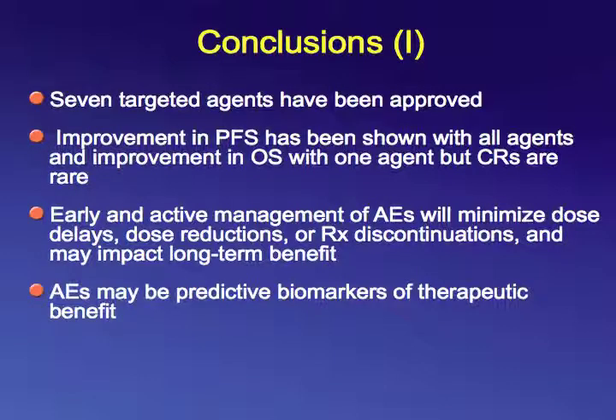In conclusion, we have seven targeted agents that have been approved. Improvement in progression-free survival has been shown with all agents, and improvement in overall survival with one agent — temsirolimus. But complete responses are rare. Early and active management of adverse events will minimize dose delays, reductions, or treatment discontinuations and may impact long-term benefit. Adverse events may be predictive biomarkers of therapeutic benefit.